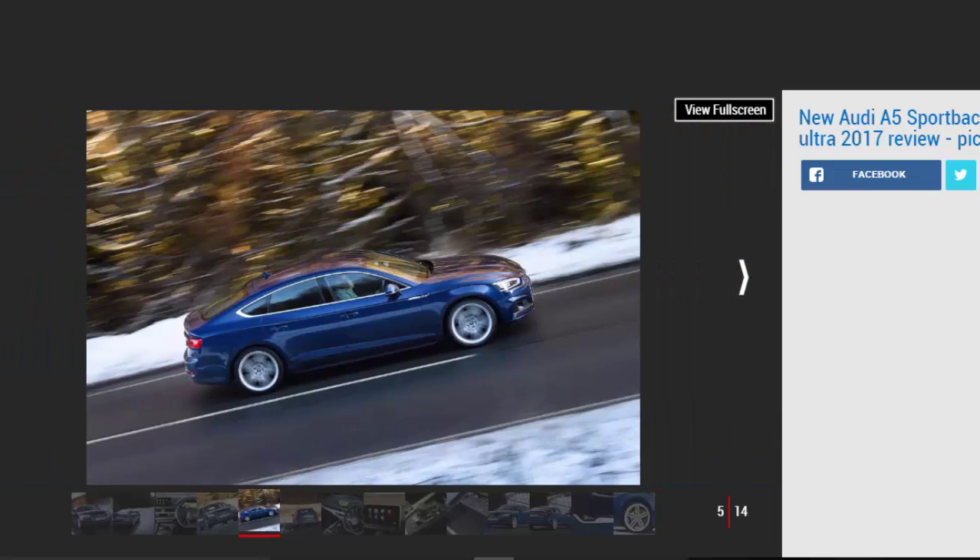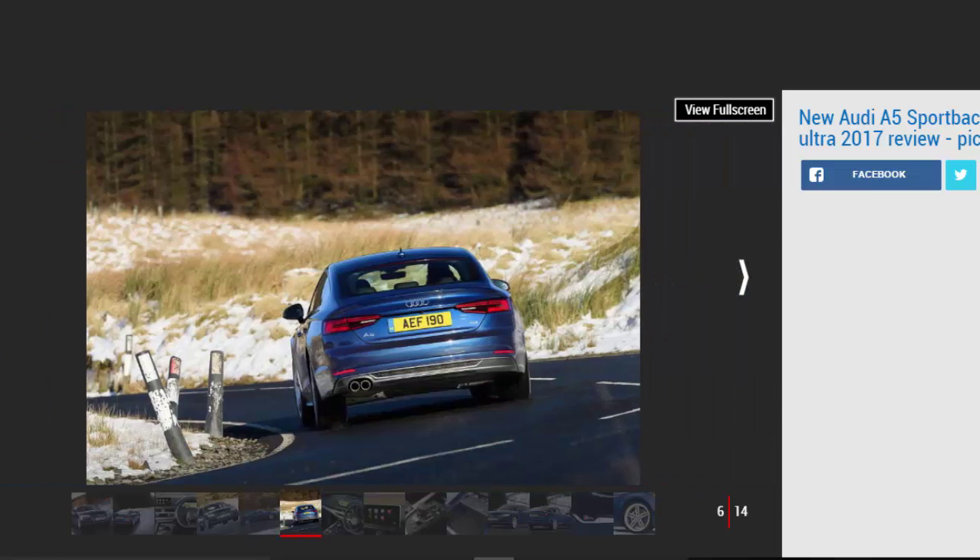The doors at the back mean it's easier for passengers to get in, but there's still not a huge amount of headroom or legroom, especially for taller adults. There's enough space for kids, and the 480-litre boot gives the Sportback a practical side, but if it's versatility you're after then an A4 Avant will tick more boxes.